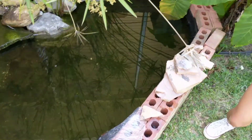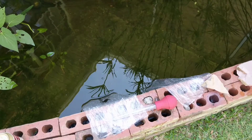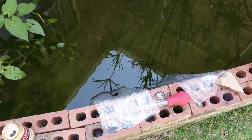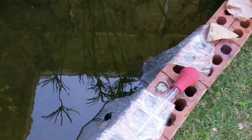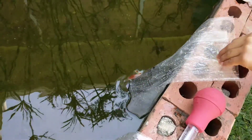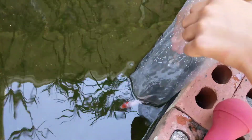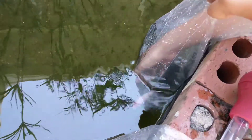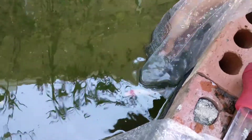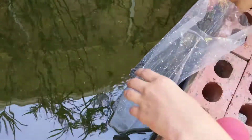Alright, you're ready to release the koi. You don't have to pick it up, you can just put it in the water. You don't have to pick it up — just let him go.